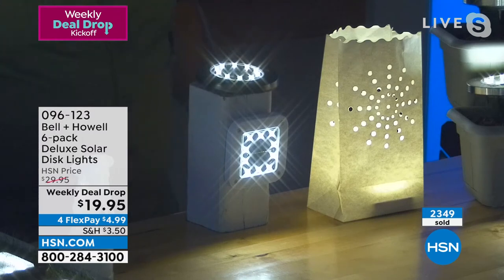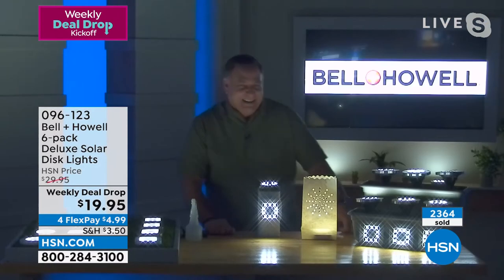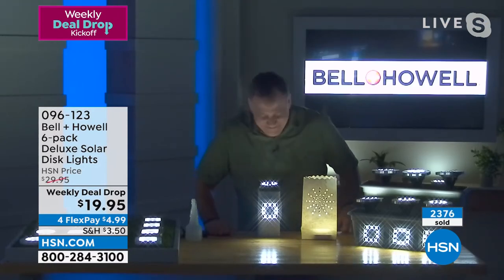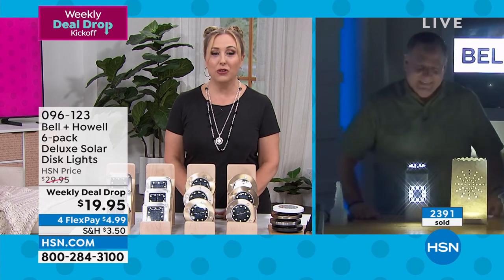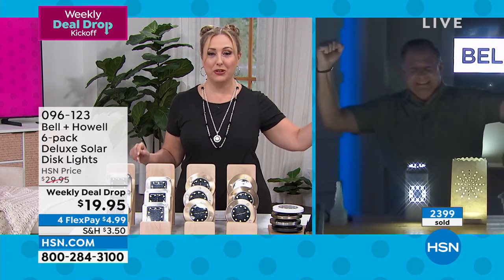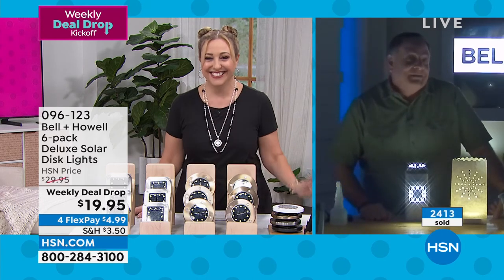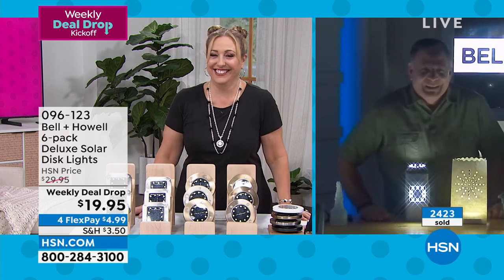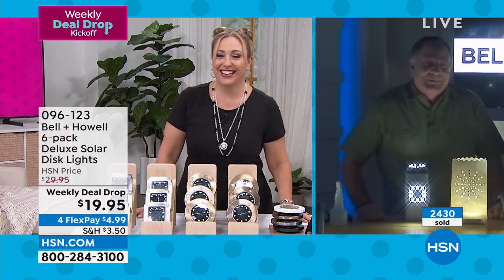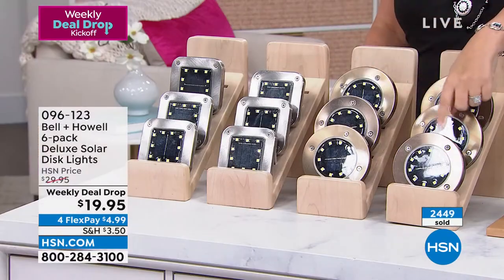The sun charges it during the day and keeps it off, then at night when it gets dark they turn on automatically and you get that beautiful glow. We could spend the rest of the hour talking about these solar lights. Thank you Lou — these are winners and you really know your products. Item number 096123. If you want the round in bronze and are thinking of two sets, get them now — almost 2,500 are gone.